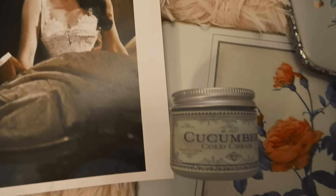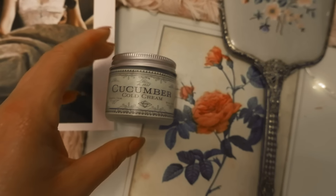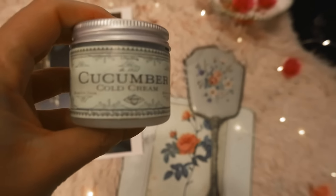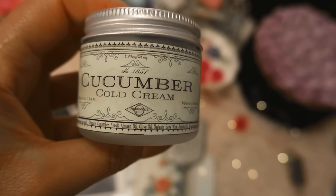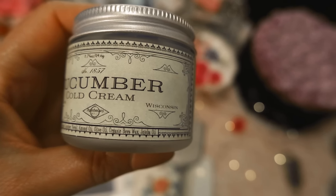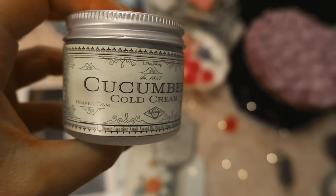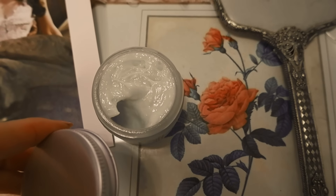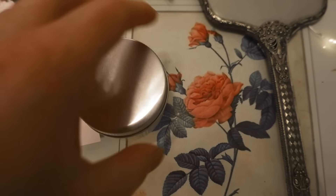First on the list is the 1857 Civil War Cucumber Cold Cream. The 1850s and 1860s were more focused on a natural look, but that doesn't mean cosmetics didn't exist and that women didn't wear them. On the contrary, cosmetics were worn which gave the skin a natural healthy glow as well as a slight blushing of the cheeks and lips. Rouges gave just a hint of blush when worn.